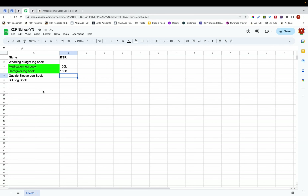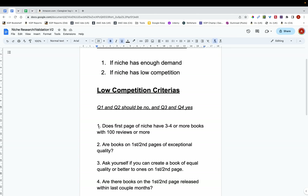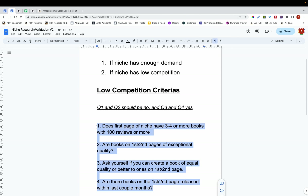Once you've done that, go through your niche validation criteria. I have four criteria I use for my books — the answer to questions one and two should be no, and questions three and four should be yes. I've covered these in another video — there should be a card on screen for that. Once you've validated the niches and they meet all four criteria, go ahead and publish. Then start creating the books — covers, interiors, metadata. I always recommend creating your own covers and interiors.